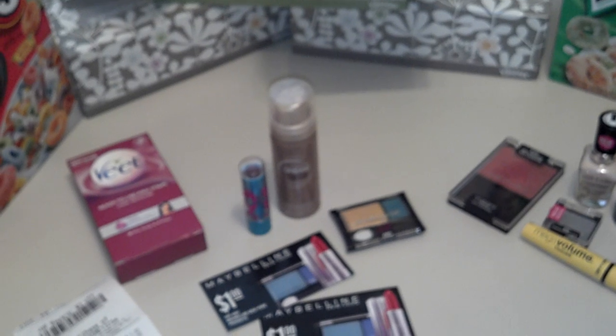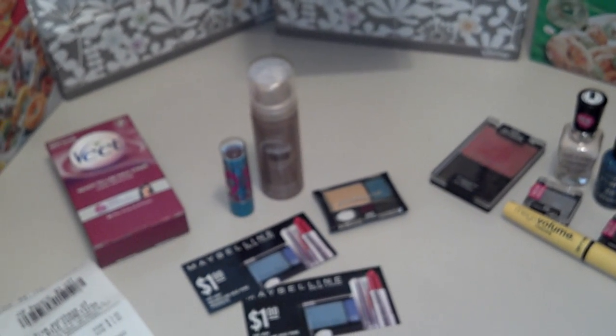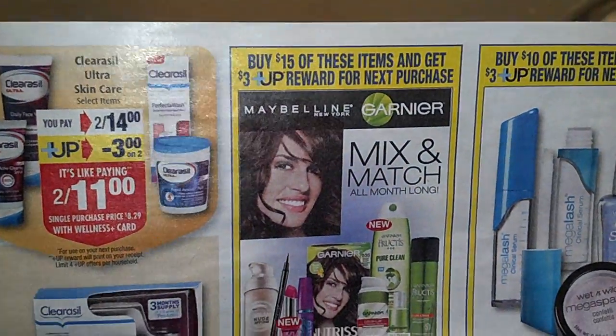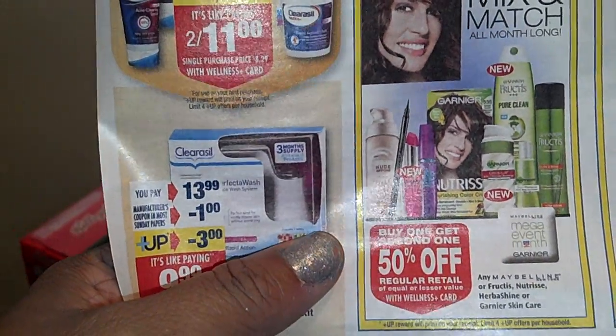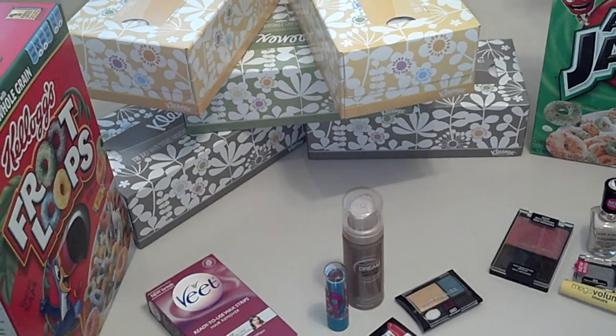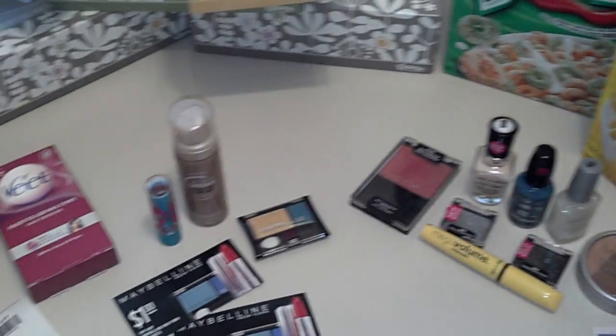That's it, guys. Check for those Maybelline coupons because they will make this Maybelline deal a lot sweeter. Like I said, buy $15 and you're going to get $5 back — or at least that's what's printing up for me. Getting $5 back even though it says $3. All the items are buy one, get one half off, and you get coupons. That's the best combination of sales in order to get the best for your money. So that's it for that, guys — just wanted to give you the heads up on that. Thanks for watching.